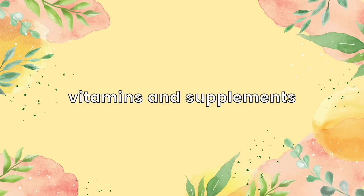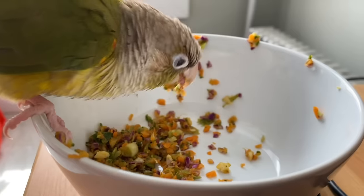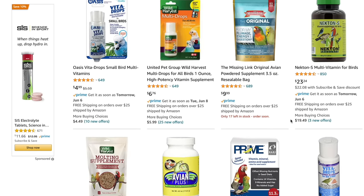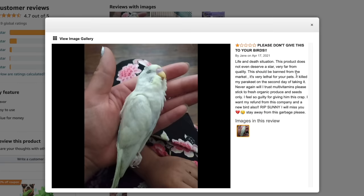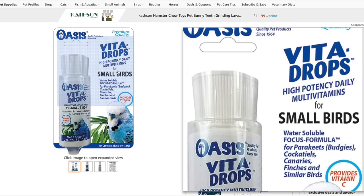Moving on to health and wellness related bird products, you should avoid getting any vitamins and supplements for your birds. If your bird is on a healthy diet — whether it's mostly vegetables, some pellets and seeds, or a combination of pellets, veggies, and seeds — your birds should be able to get an adequate amount of vitamins and nutrients from what they're eating. Vitamins and supplements can cause overdoses in parrots and you should only use additional supplements that your avian vet suggests. Vitamins and supplements that are added to your bird's water can also cause it to spoil faster, so just stay away from that.